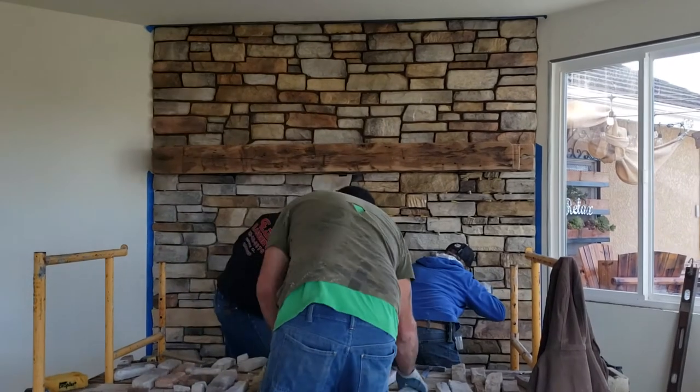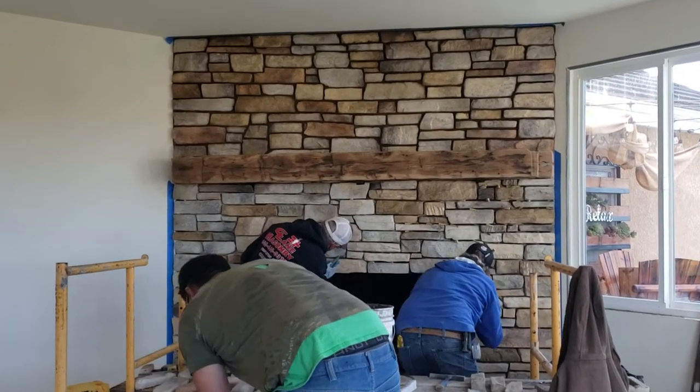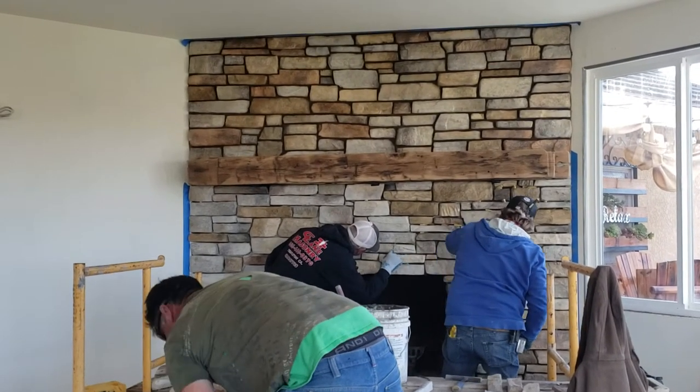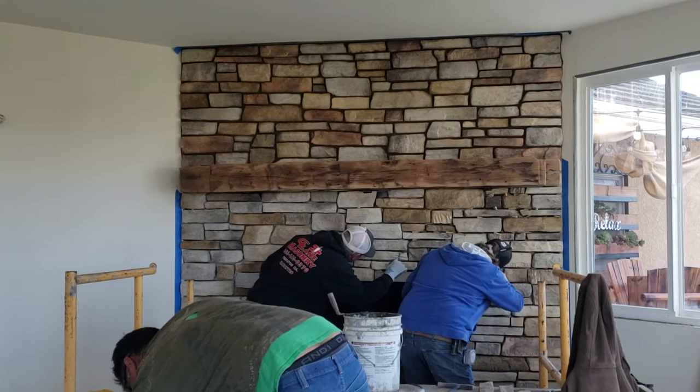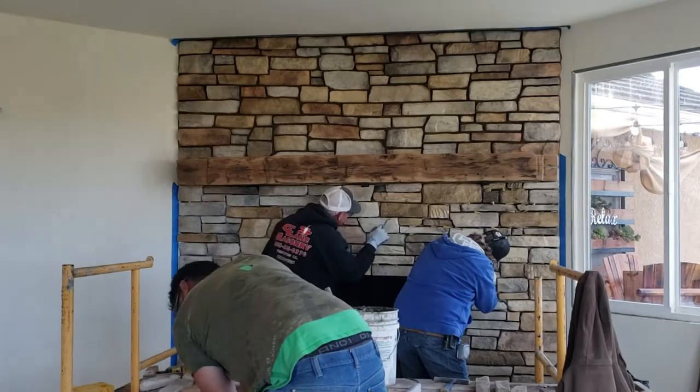Best crew in the county, and we're putting the stone on the fireplace. You can see the barn wood mantel has been set. That came out of a house barn in Pennsylvania that was built in 1880. We've got the entire history on that mantel. These guys are doing an excellent job.